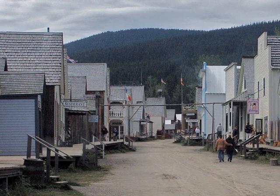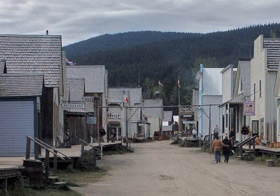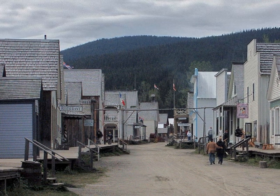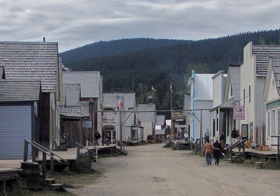Now we're into modern photos. Barkerville has been restored as a historic gold mining village. I spent two days in 1988 touring around, enjoying the atmosphere. Here's what I saw.